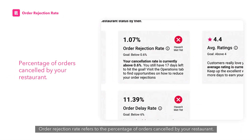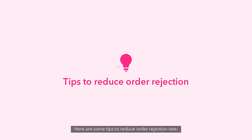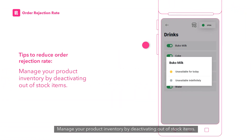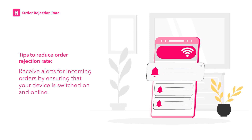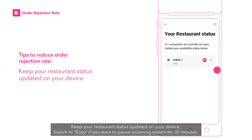Order rejection rate refers to the percentage of orders cancelled by your restaurant. Here are some tips to reduce order rejection rate: manage your product inventory by deactivating out-of-stock items, and receive alerts for incoming orders by ensuring that your device is switched on and online.